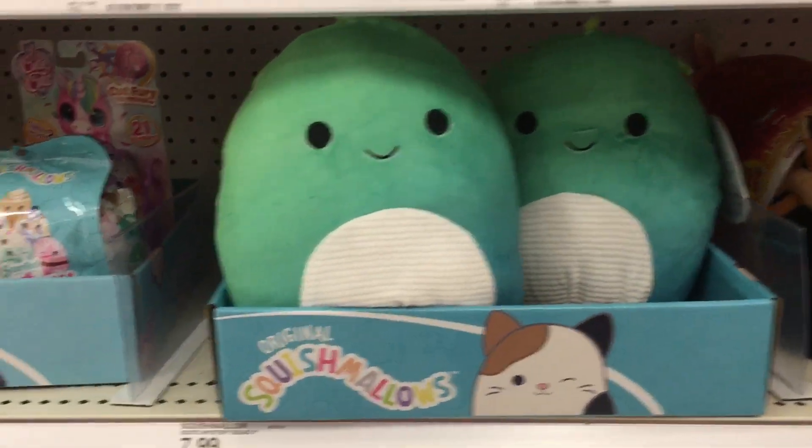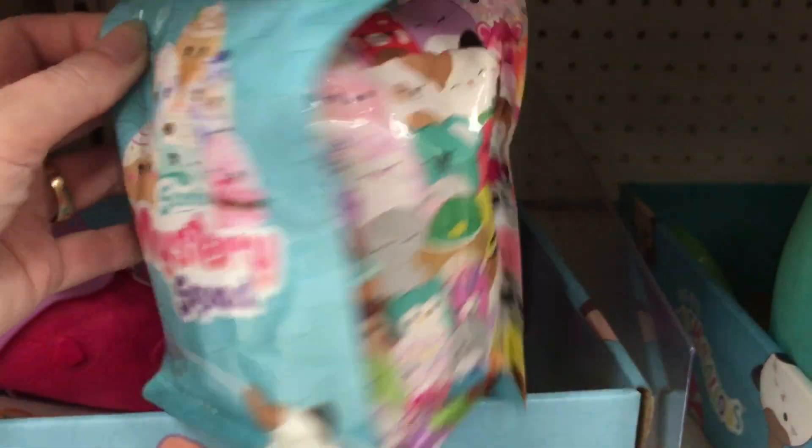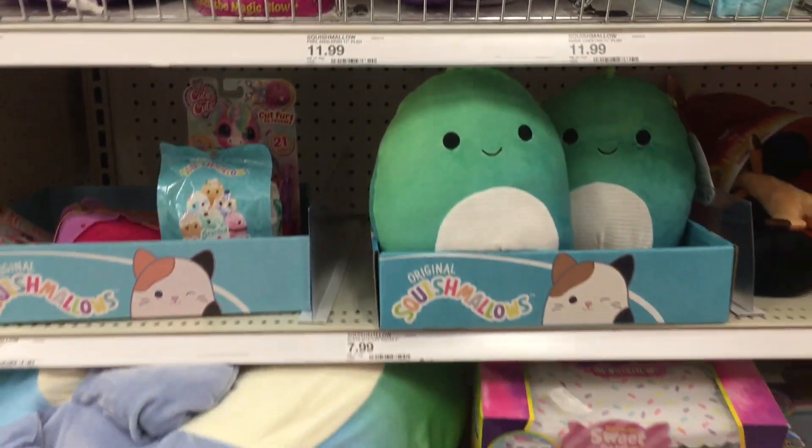This Target has a really small Squishmallow section, but they have that Dino Buddy. They also have one Mystery Squad — these are the dessert ones, or the drinks. They're cool. And they have an Anglerfish, and then some large Jumbo ones.